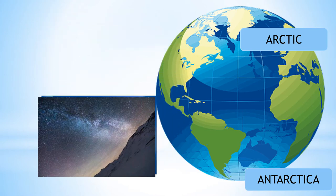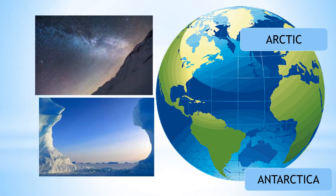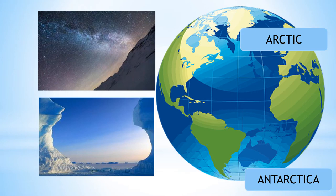After six months, the seasons change. And when it is winter in the Arctic, it is summer in Antarctica.